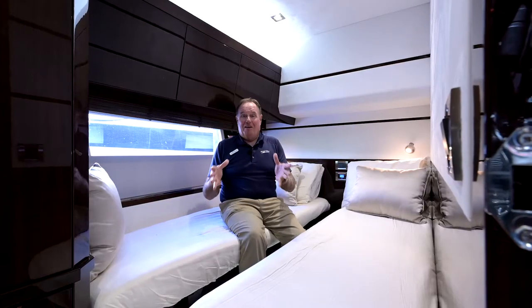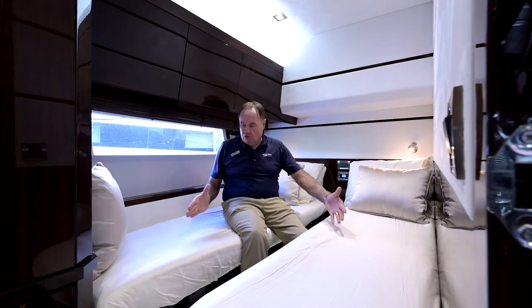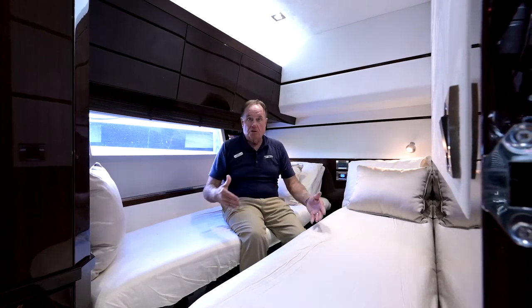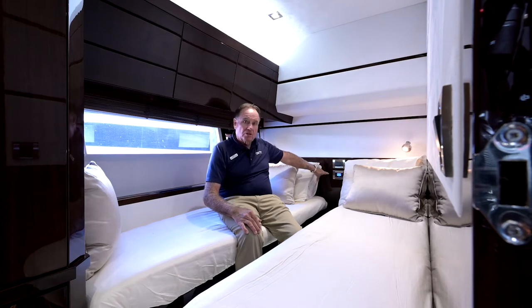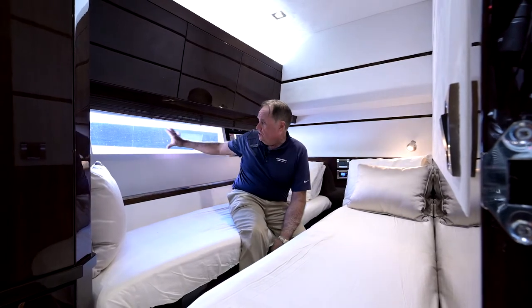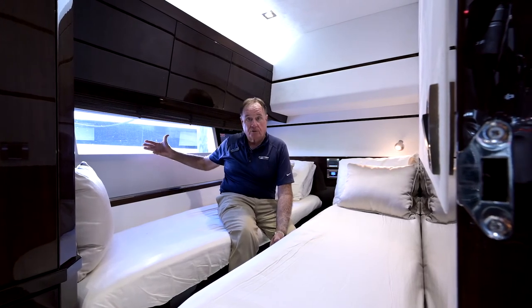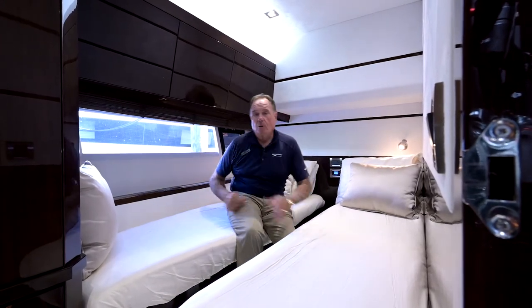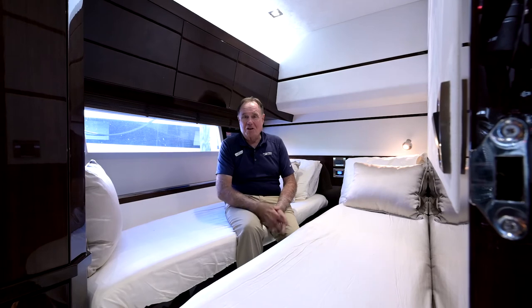We're in the third stateroom on the Galleon 55 Fly. This has twin single beds that pull together very easily to make a full or almost queen-size bed. The stateroom has its own air conditioning unit, a nice big window for natural light so you won't feel claustrophobic, an opening porthole in the rear, great overhead lighting, and reading lights above the bunks — another great way to take care of your guests.